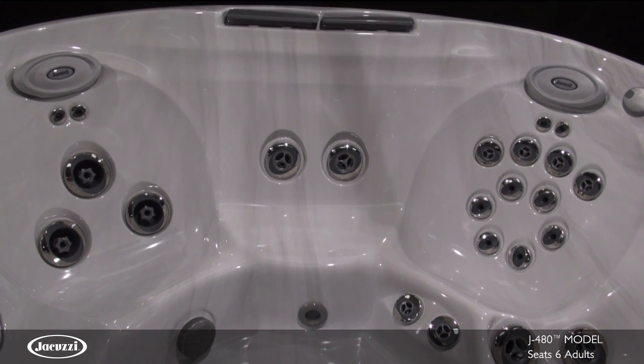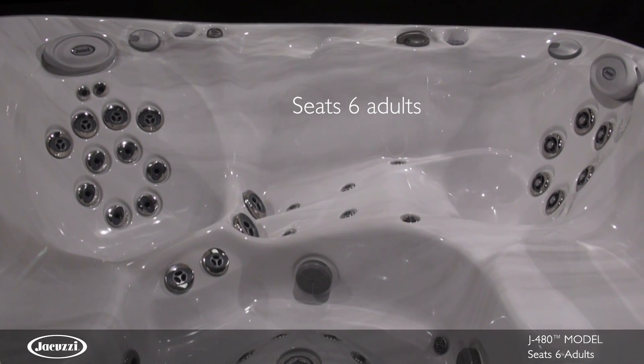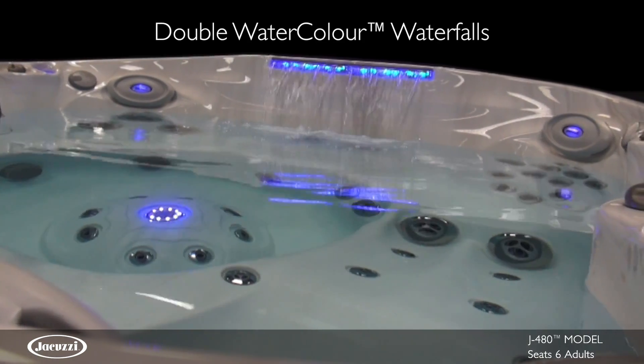The J480 is the best-selling model of the J400 collection. This large hot tub seats six adults comfortably and is distinguished by the high back design, double water color, and LED lid waterfalls.